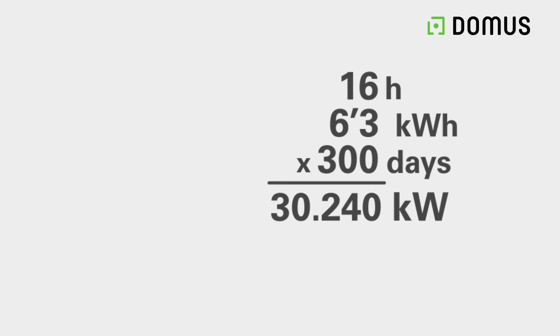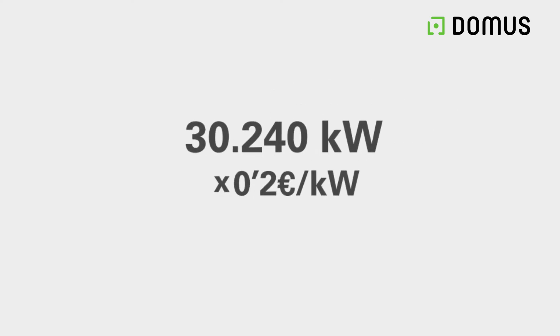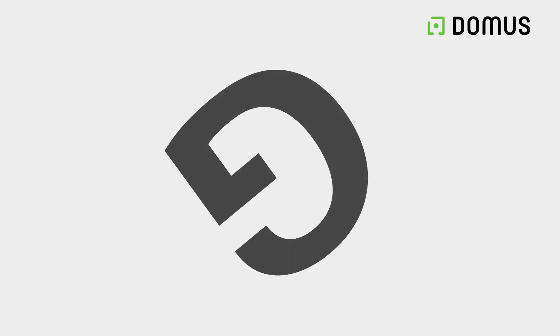If we take the price of a kilowatt per hour at around 20 cents, it gives us a saving of 6,480 euros per year, thanks to the higher g-force.